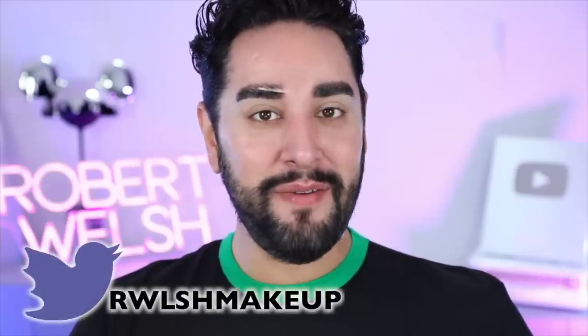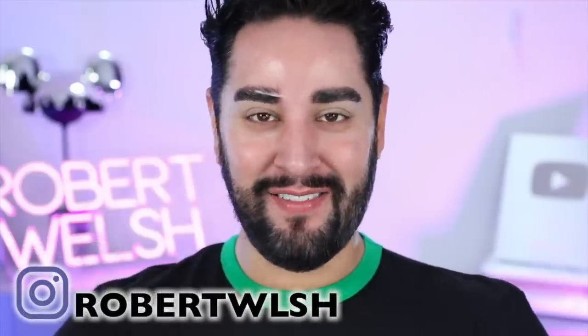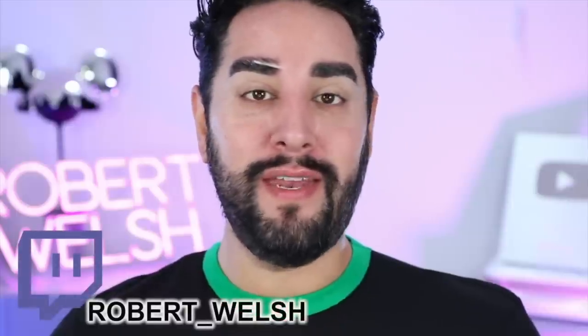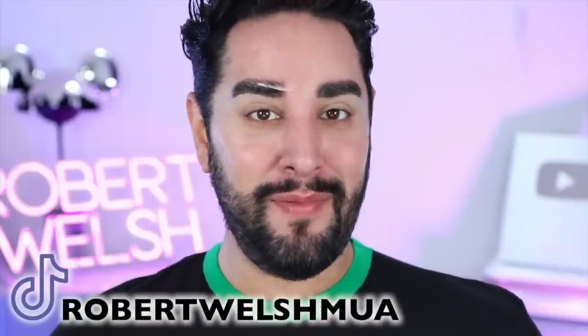Hello everyone, welcome back. Thank you so much for joining me. Today I have a very exciting video, and I'm really looking forward to sharing all these little tips with you. A lot of you who may know me know I'm super into K-beauty, Korean skincare, Korean makeup, and today I want to share some tips with you from Korean makeup artists.